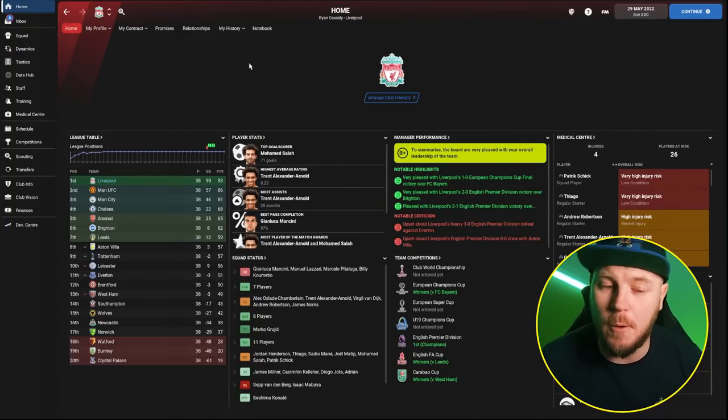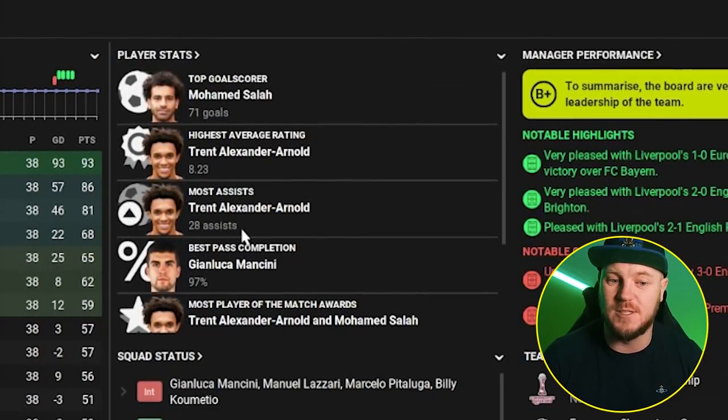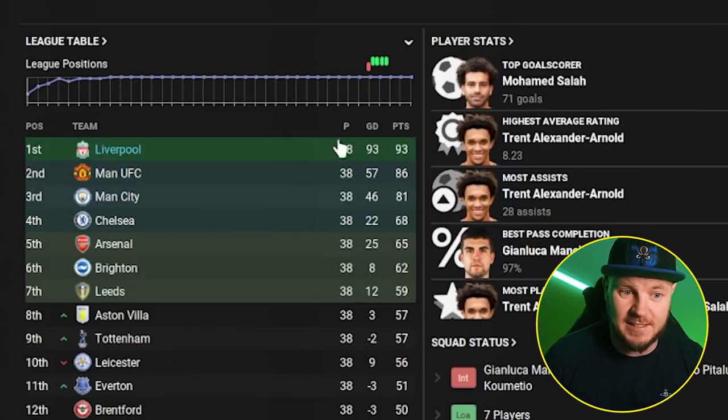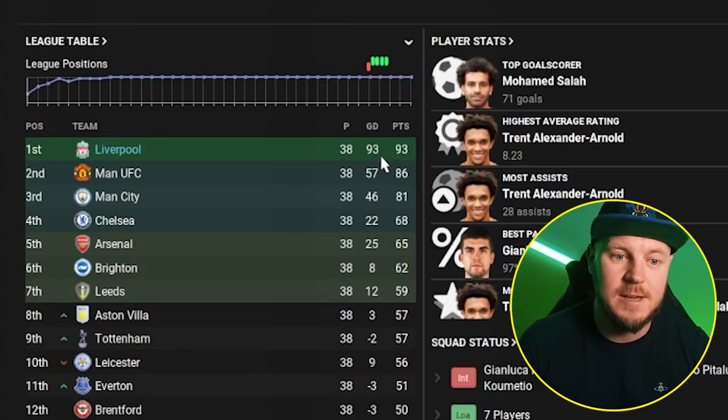On the Liverpool page — that's Ryan's team, he's from Liverpool, goes and watches all the games — Mohamed Salah scored 71 goals, Trent with an 8.2 average rating and 28 assists. He has bought players for these positions, obviously enjoying the game, but I still think this tactic is fundamentally amazing. A goal difference of plus 93 means they've scored so many goals, and 93 points in total.